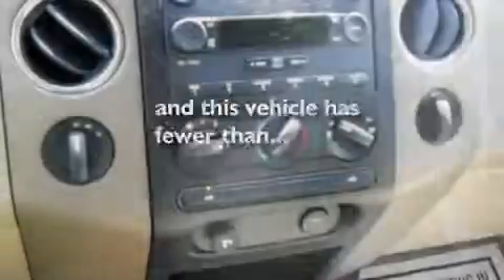Desk-sensing headlights, external temperature display. And this vehicle has fewer than 19,000 miles on the odometer.